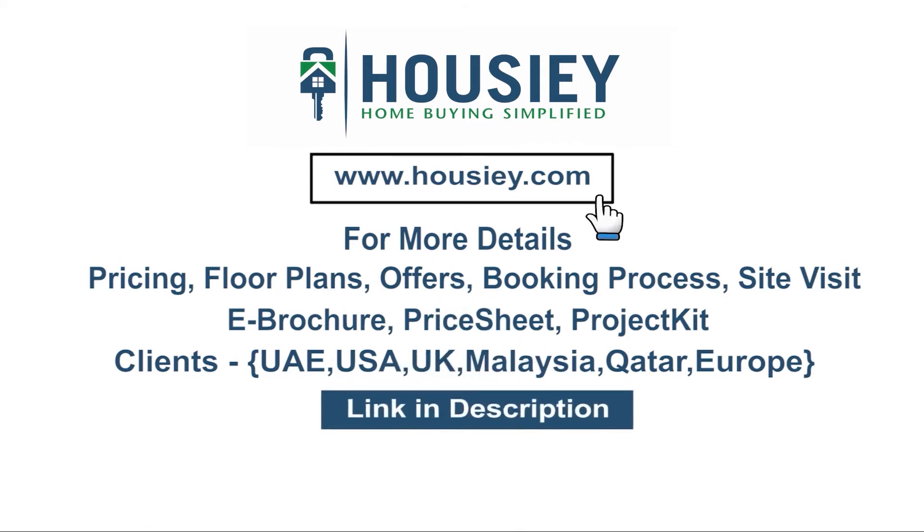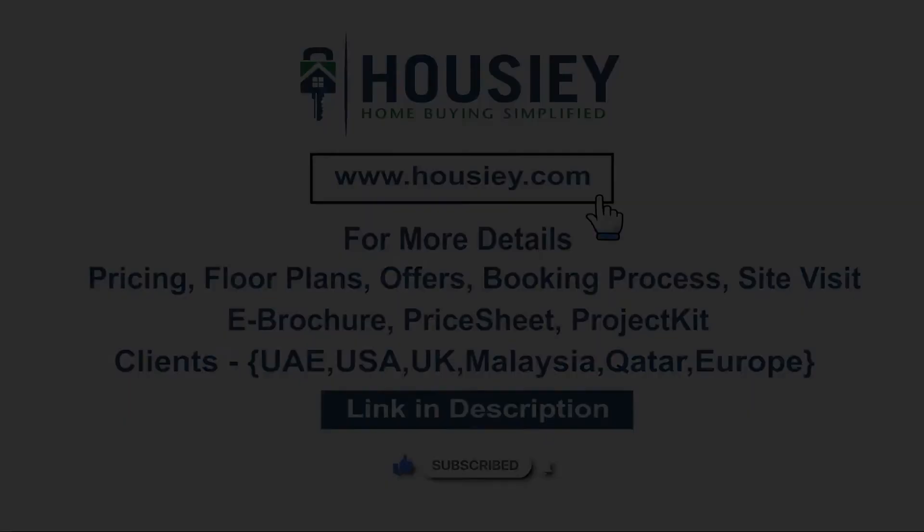Our NRI clients can also connect with us on the same link. If you like this video and want to watch more such project sample flat tour videos, subscribe to our channel Housie.